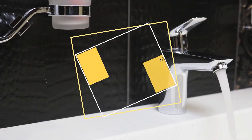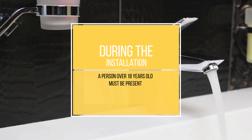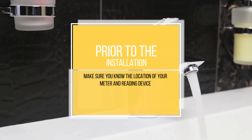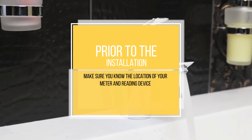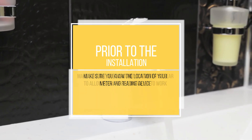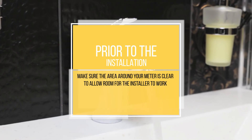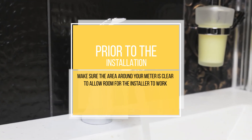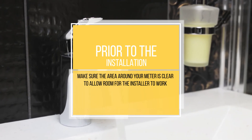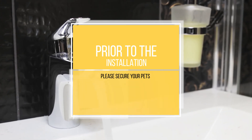A person over the age of 18 must be present during the installation. Prior to the arrival of the installer, please make sure you are aware of the location of your water meter and reading device. Also, make sure the area around your water meter is clear to allow room for the installers to work, with at least a four-foot radius. And lastly, please secure your pets.